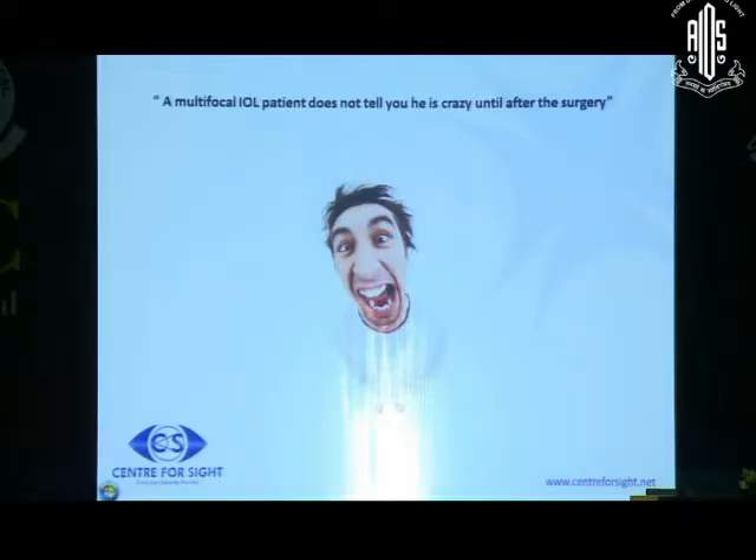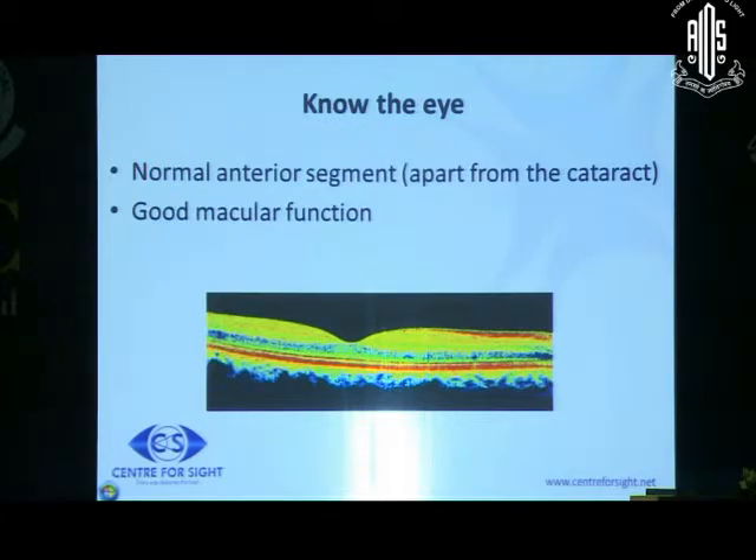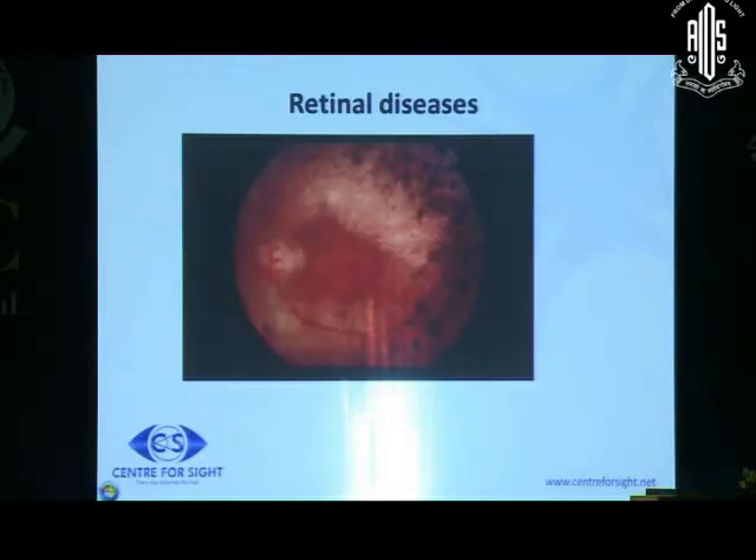All in all, however much you talk to a patient, a multifocal patient does not tell you he's difficult until after the surgery. So after all attempts of knowing the patient, you must also know the eye. The patient should grossly have a normal eye and optical system. Good macular function is a must. We do a free-of-cost OCT because sometimes you don't want to overburden the patient, and you want a record that the patient has a normal macula.